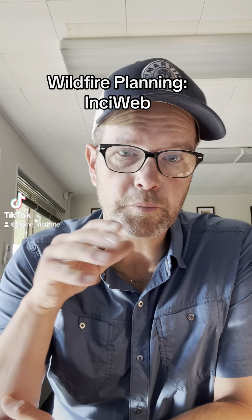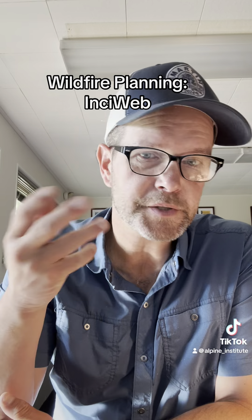As it's wildfire season, I wanted to bring up something just for you to be able to track where wildfires are when you're making your outdoor adventure plans.